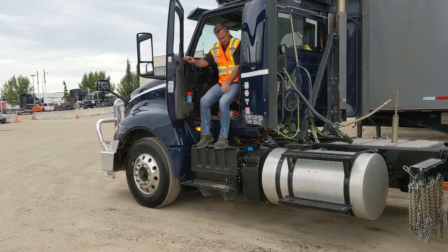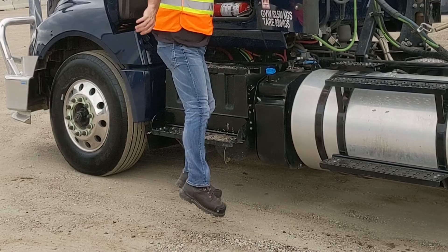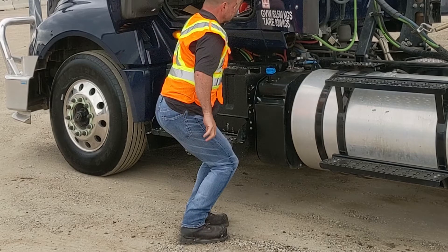Jumping from the cab is a risky habit to develop. Hard landings will affect your body even more so as time goes on if this poor habit is allowed to continue. Landing sends the shock of the impact from your feet up your legs, through your hips and back, and into your neck.